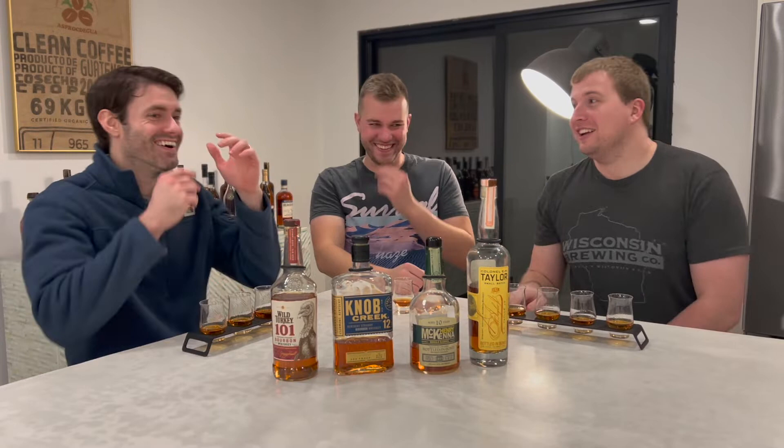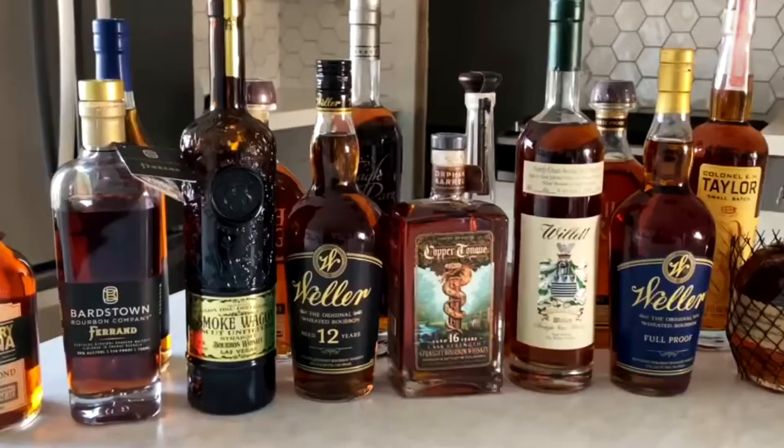We're 90s kids. We like Pokemon — gotta catch them all. That's how I feel with whiskey. Gotta drink them all.